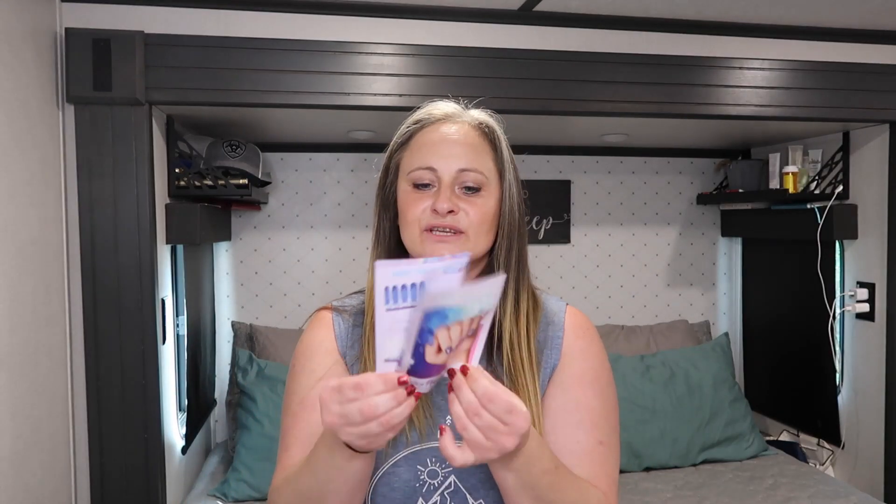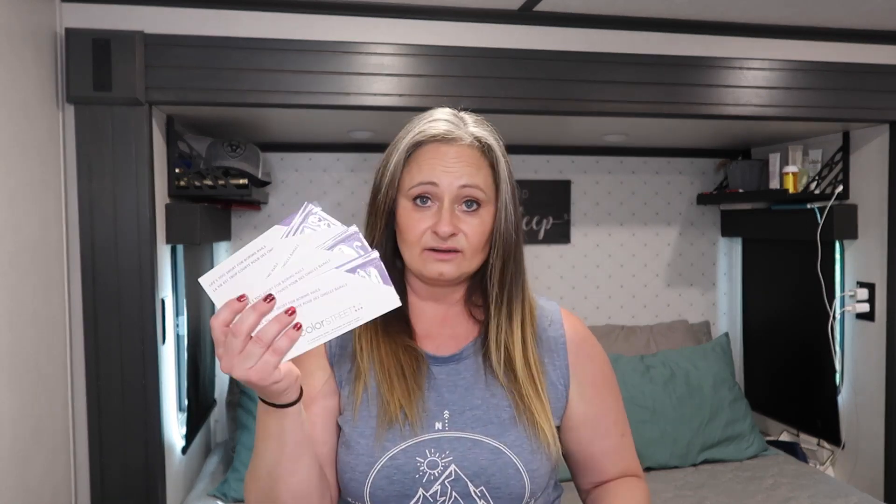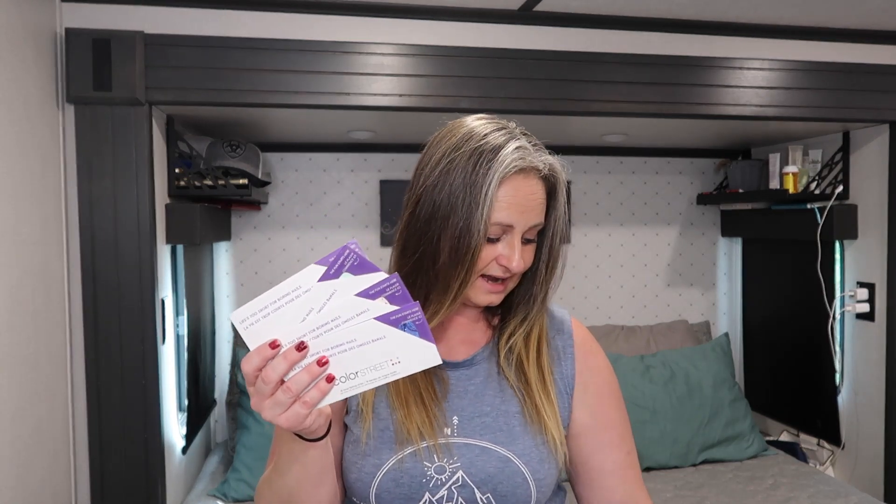With every subscription box you get this little pamphlet showing you everything you can do with the different nail strips. We got four different nail strips in this box and the exclusive lipstick. Guys, this box is only thirty dollars — mind blown! Four nail strips and a lipstick for thirty dollars!